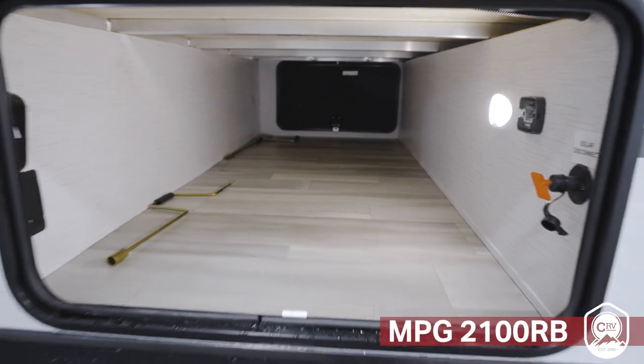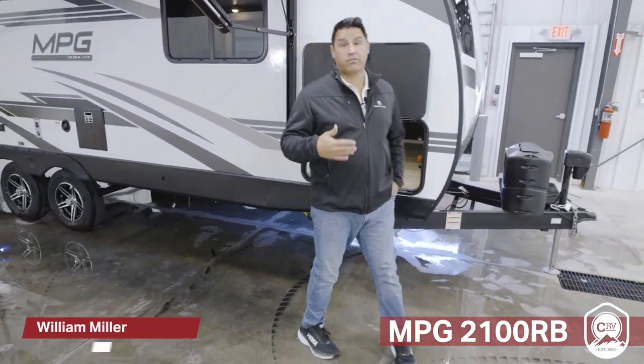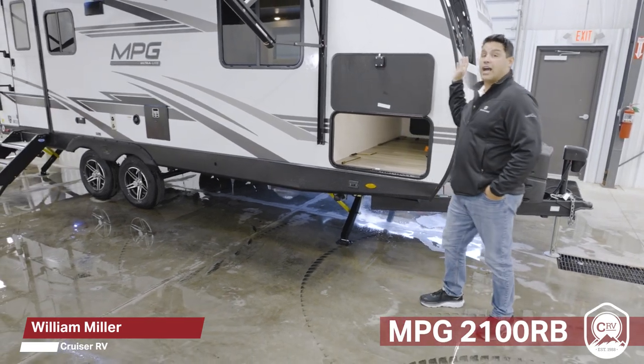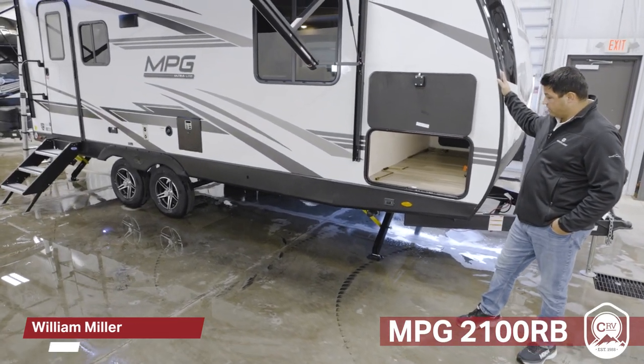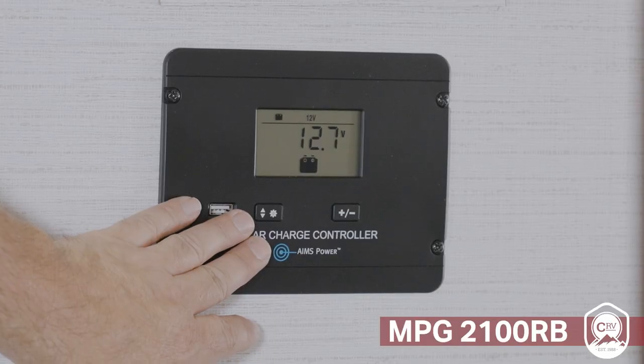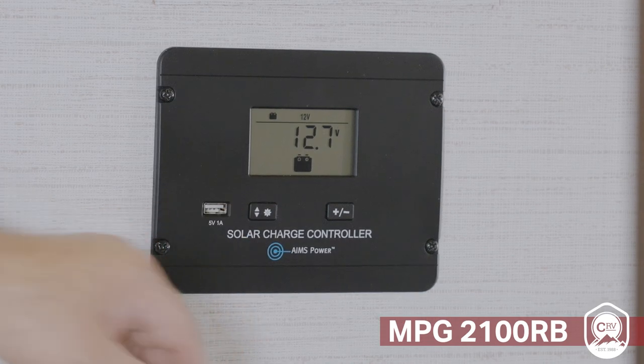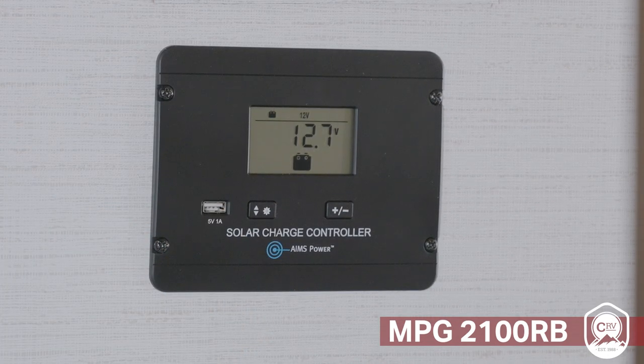No matter what floor plan you are looking for, all of these standard exterior features are going to be found in every single floor plan. The automotive pin in front cap here begins the outline of this coach. The massive pass-through storage is equipped with your controller because every MPG comes solar ready, giving you up to 30 amps of solar power if you so choose.